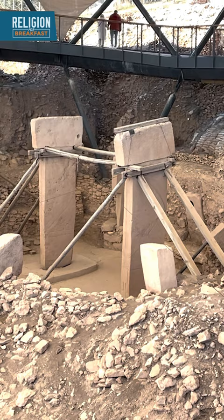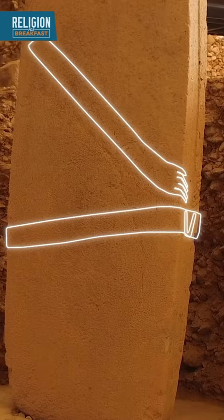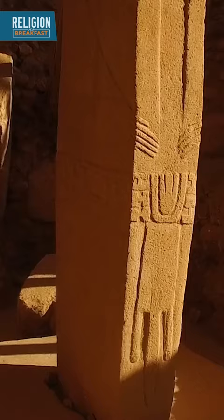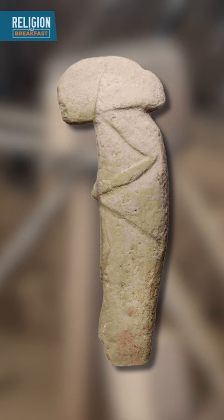Check out these two pillars. You can see arms stretching down the sides, bent at the elbow, with hands resting just above the belt in what appears to be a fox-skin loincloth. This would make the block on the top of the pillar a faceless head. This same abstract style has been seen at other Neolithic sites in the region, like this Neolithic figurine found near the city of Adiyaman in Turkey.